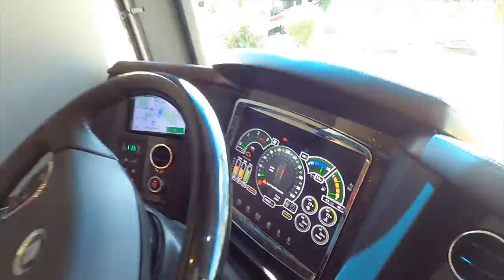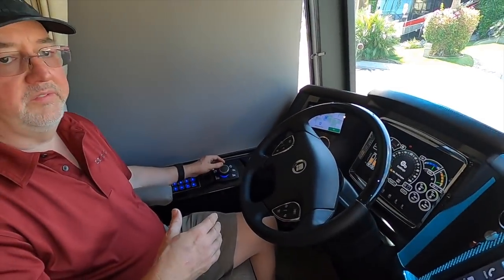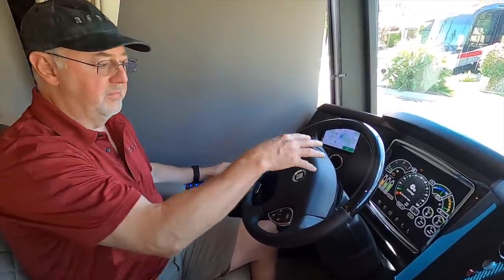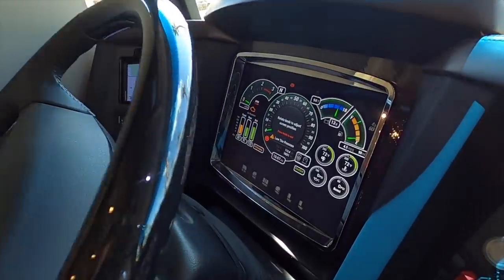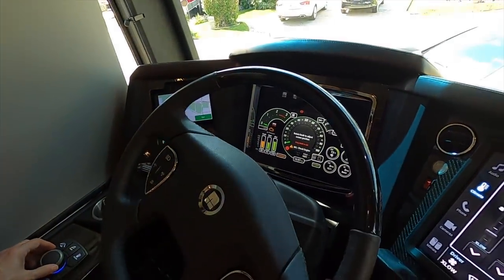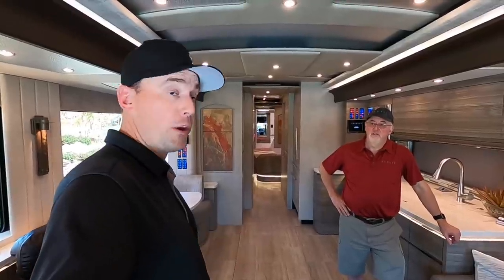Quite a few functions that are very visible. You can also go into settings — guys who are taller or shorter, it's not one size fits all. So you can go in and change the screen position by dialing it up, and whatever your position is in relation to the steering wheel, you can move the screen up for better visibility.